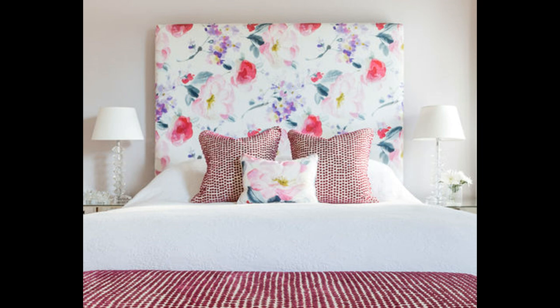2. Swap the headboard. Including florals in a bedroom is a shortcut to summer style. This room introduces them with a headboard featuring a painterly floral motif that makes the bed a focal point. Try bold blooms against a backdrop of white walls for a contemporary take on the romantic bedroom.